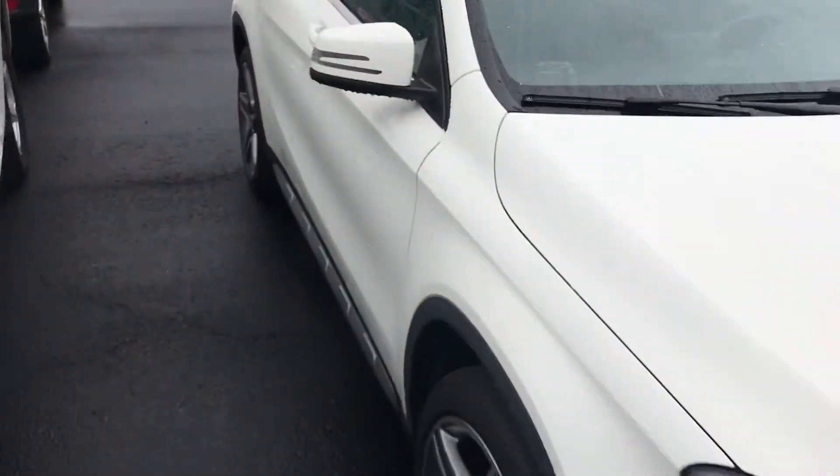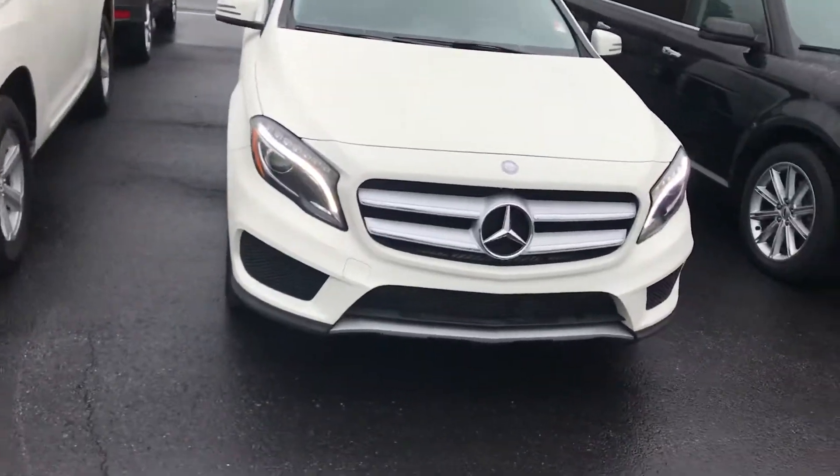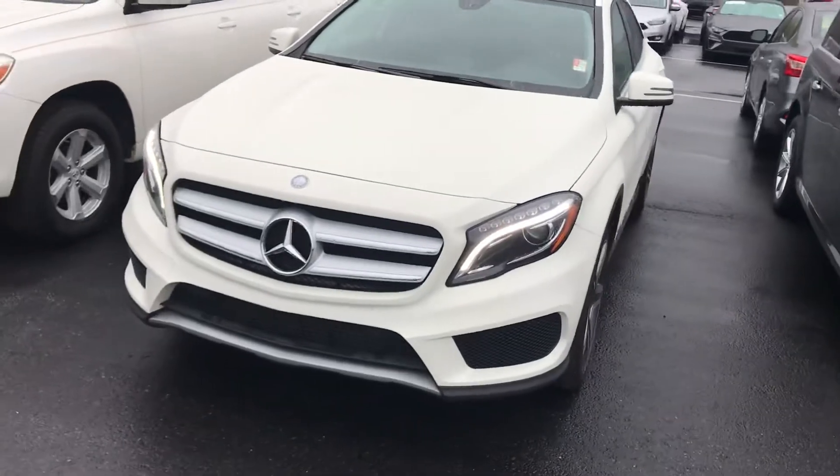It drives out great. Give me a call — call Brad at Chester T Ford and we'll set up a time today for you to come take a look at it. Call Brad at 770-294-3144. Thank you.